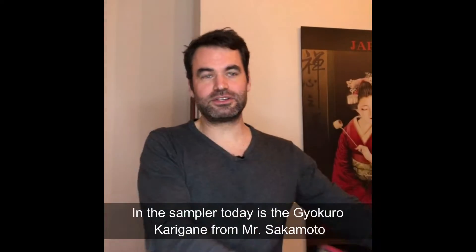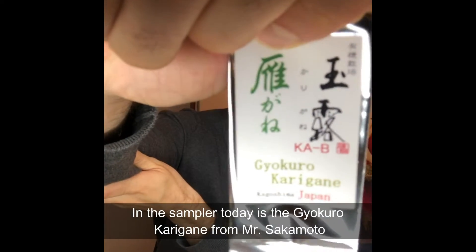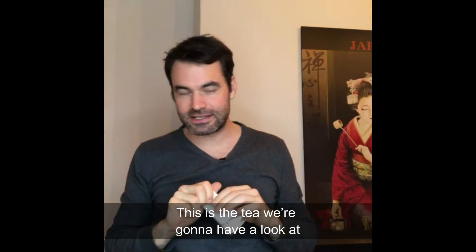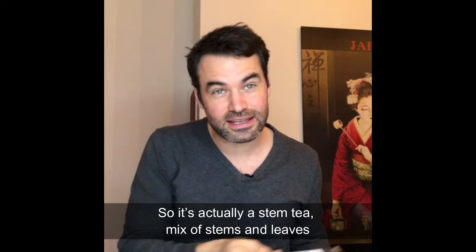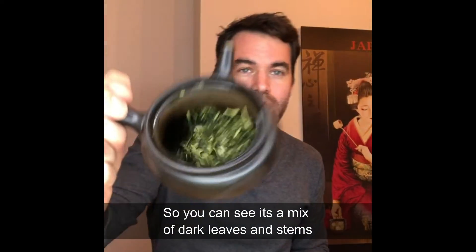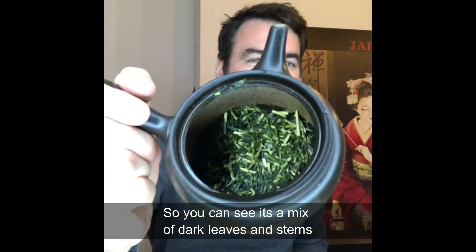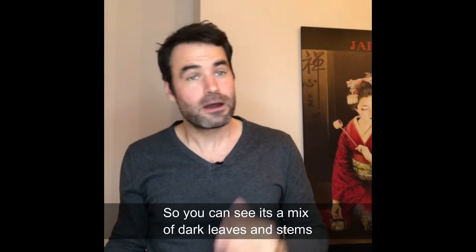Happy tea advent calendar time! Today in the sample is the Gyokuro Karigane from Mr. Sakamoto. It's actually a stem tea — a mix of stem and leaves. You can see on the tea itself: it's beautiful, a mix of dark leaves and stems.